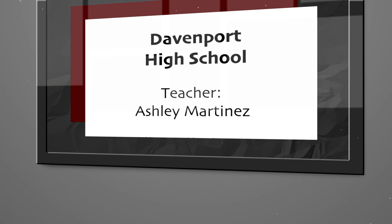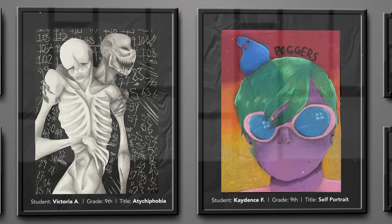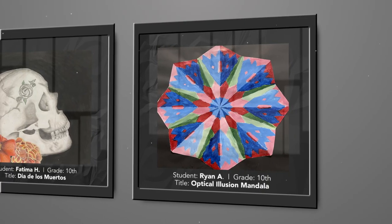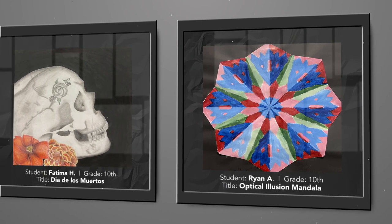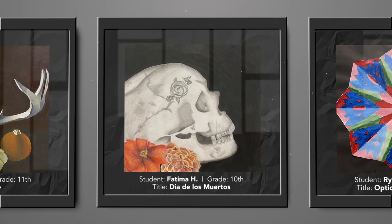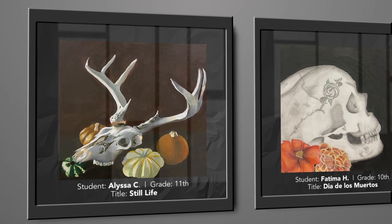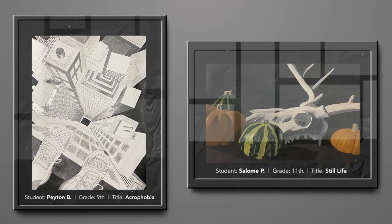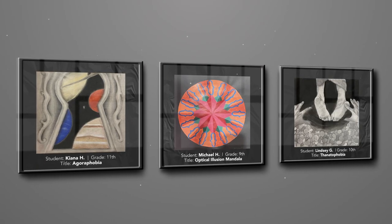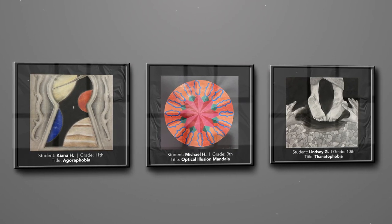I am Ashley Martinez, the art teacher at Davenport High School. The students at Davenport have been working really hard at our brand new wonderful facilities. I picked three of our major projects, which were our fall drawing prompts. Students had up to five different topics to choose from. Most of them chose a phobia to illustrate, which always comes out very creatively. We also have our fall painting still life, our first painting projects, and an expressive self-portrait done in oil pastels.